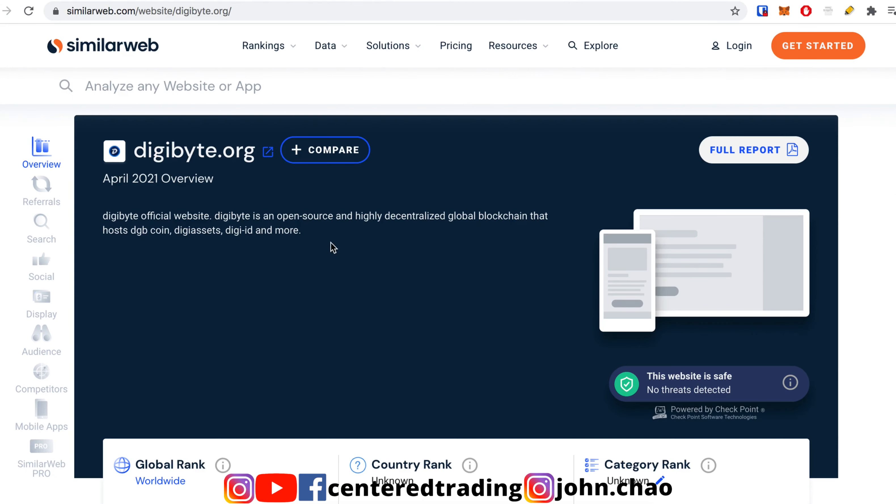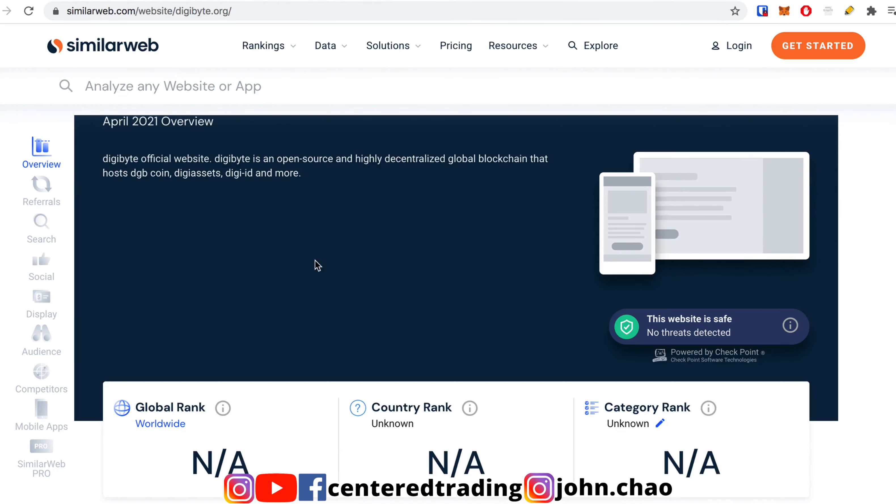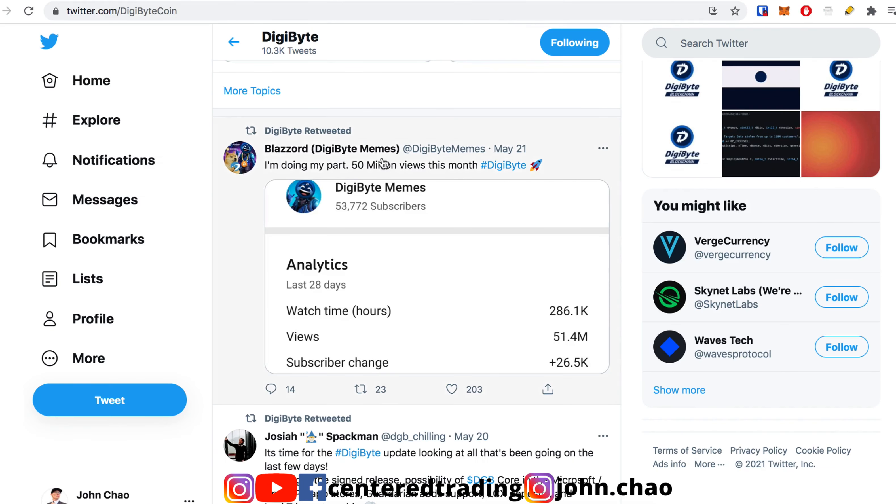But if you take a quick look at their SimilarWeb, nobody's visiting this site — like nobody. They do have ambassadors on their Twitter and also on their YouTube pushing this project. They really believe in it.